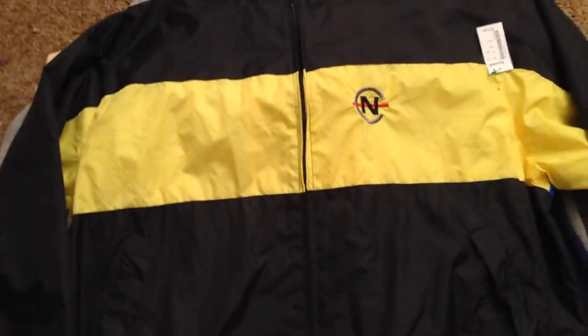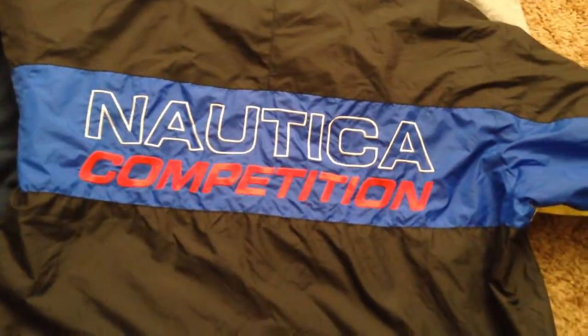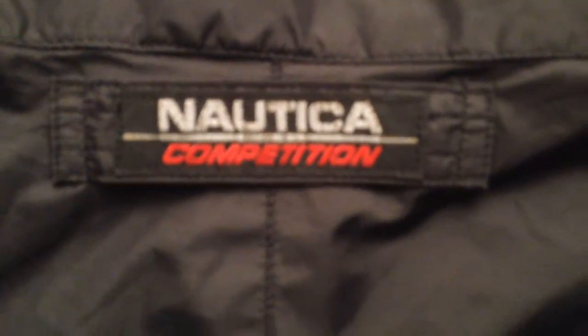First things first, we have this vintage Nautica Competition Windbreaker. This thing's like a size XL. It looked like it was pretty much brand new — the inside was really clean. There are no rips or tears or anything like that. It just says Nautica Competition right there. The only downfall is it's a little bit dirty in one spot, but that's really not even a big issue.